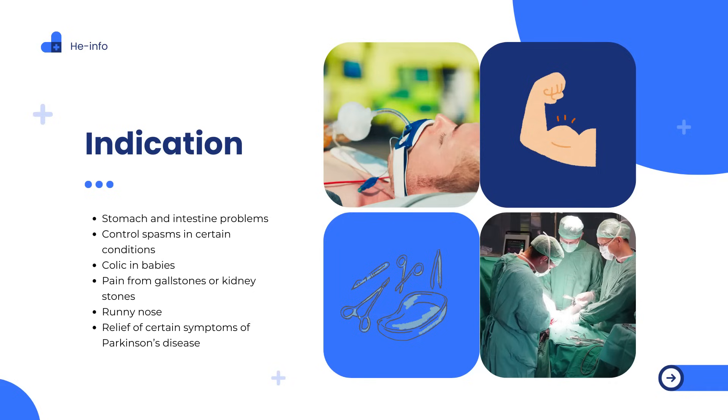What is Hyoscyamine used for? Stomach and intestine problems, e.g. stomach ulcers, stomach cramps, irritable bowel syndrome. Control of spasms in certain conditions, e.g. overactive bladder. Colic in babies — Hyoscyamine elixir and drops only. Pain from gallstones or kidney stones. Runny nose.